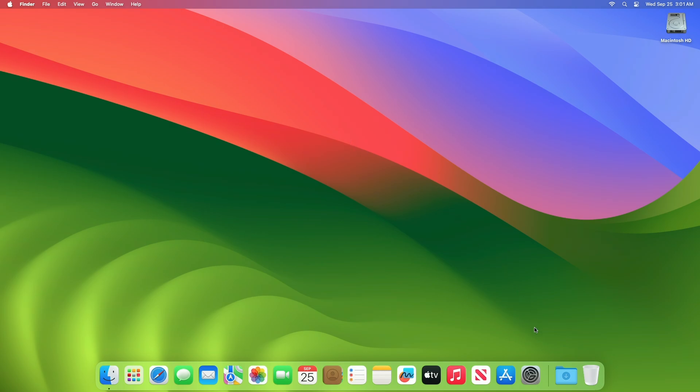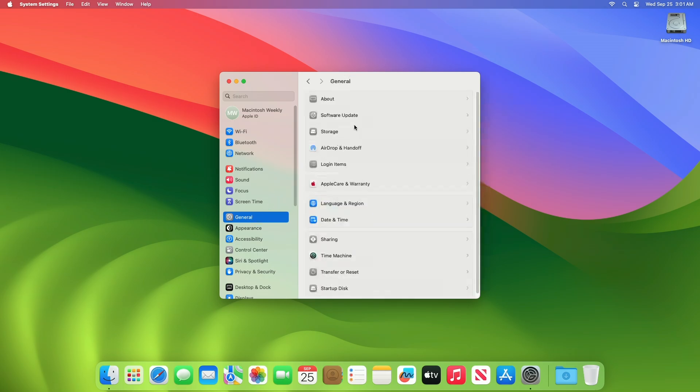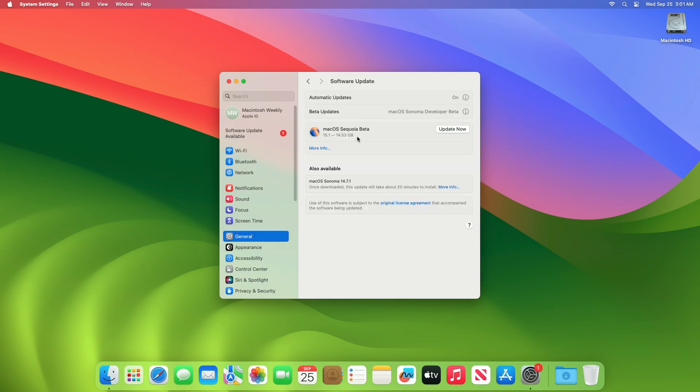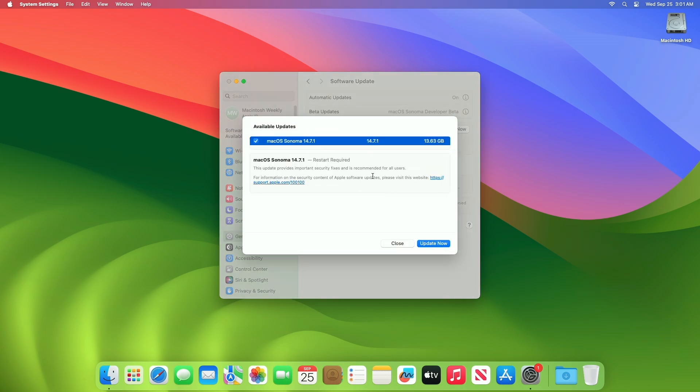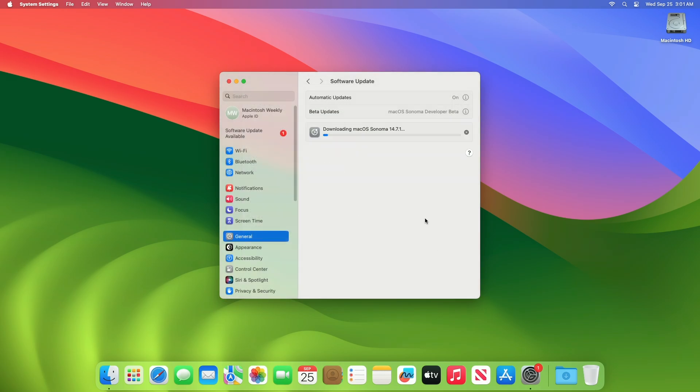To update your Mac to macOS 14.7.1 RC, open System Settings, then go to the Software Update section and check for updates. You can see the update is available for my device. This macOS Sonoma 14.7.1 RC update size is around 13.63 gigabytes for my device. Click on Update Now, then agree to the SLA to begin the update on your device, and enter the password when prompted.